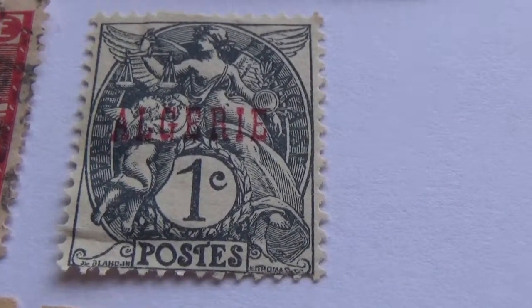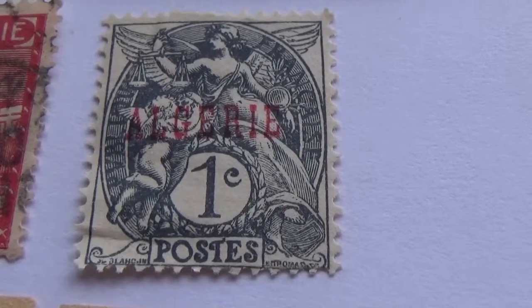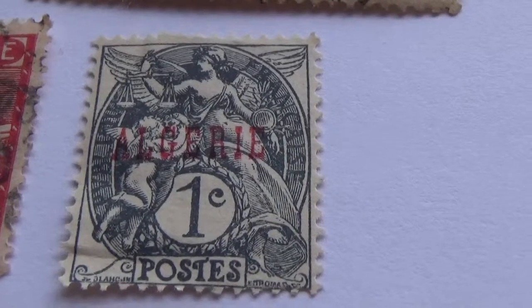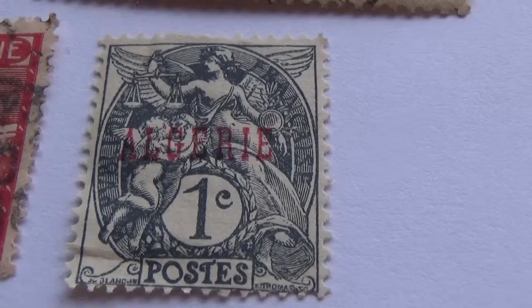Okay, here we are visiting Algeria today in this video. At this one, a one cent — I always like the one cents, they're pretty. Look at all the design in that. Very nice, very lovely.